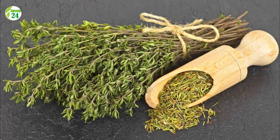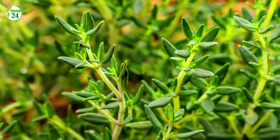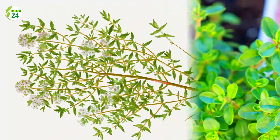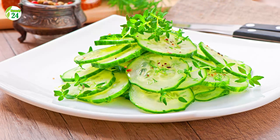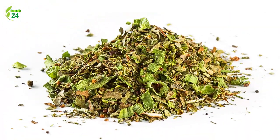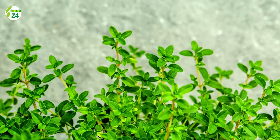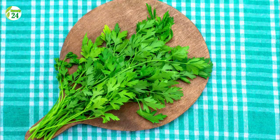Number 8: Thyme. Fresh thyme contains three times the vitamin C content of oranges gram for gram and one of the highest vitamin C concentrations of any culinary plant. One ounce of fresh thyme has 45 milligrams of vitamin C, or half of the daily value. Even sprinkling one to two teaspoons of fresh thyme over your meal provides 3.5 to 7 milligrams of vitamin C, boosting immunity and helping fight infections, viruses, bacteria, and clearing diseased cells.